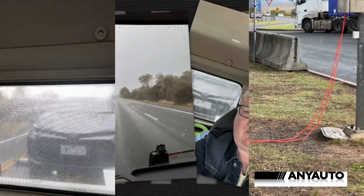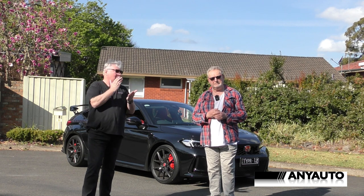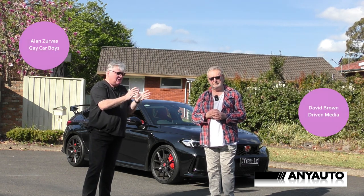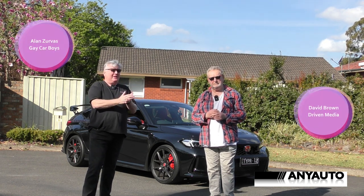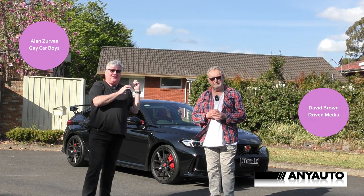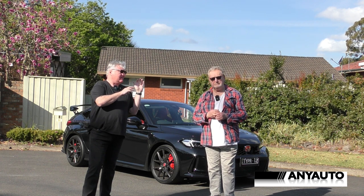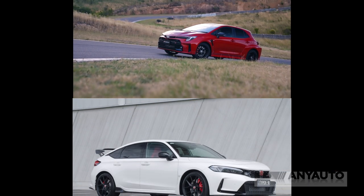Do you think that perhaps some of the lads might have given it a bit? Here's the thing: the GR Corolla and this Type R were launched around the same time and funnily enough had almost the same number of kilometres on them. This one had 72,100 kilometres. I think the GR had about 71,000 thereabouts.